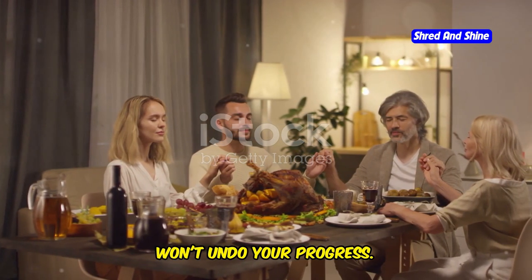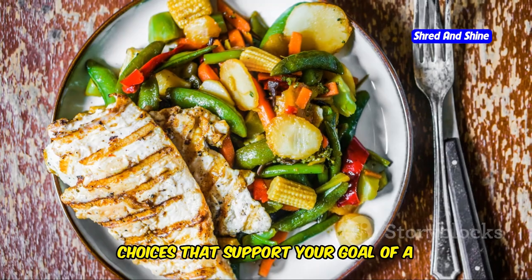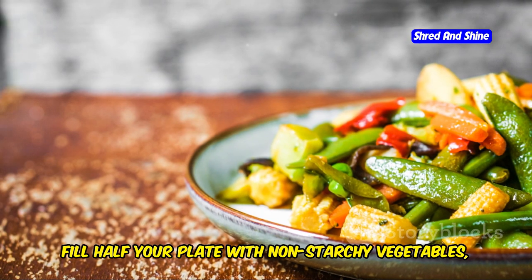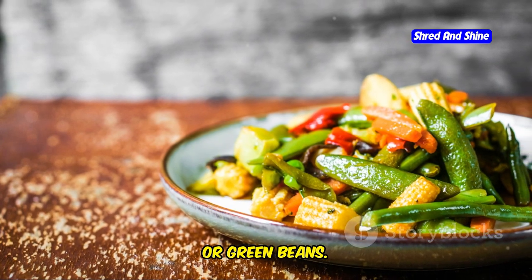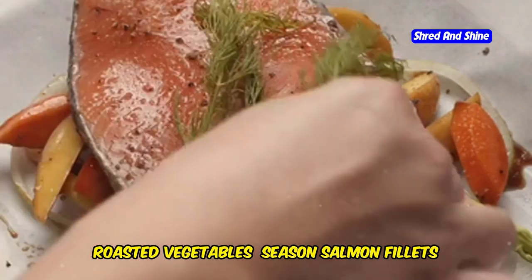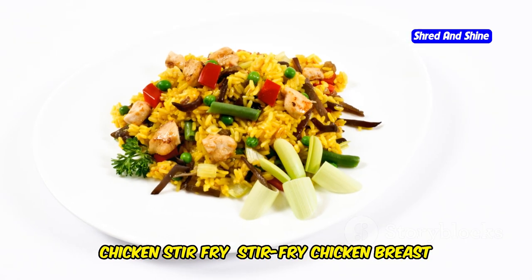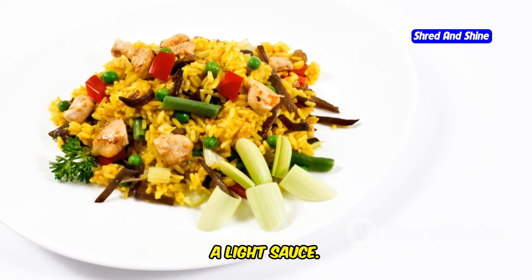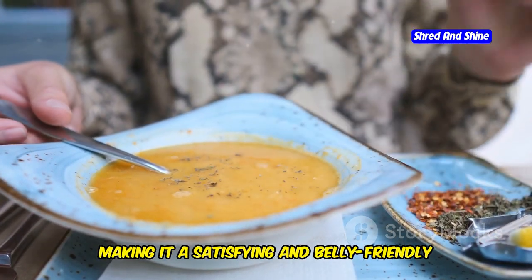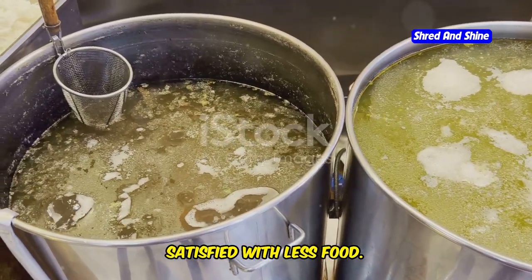Dinner should be a time to relax, unwind, and enjoy a delicious meal, but it's also important to make healthy choices that support your goal of a flatter stomach. Focus on lean protein sources such as grilled fish, chicken breast, or tofu. Fill half your plate with non-starchy vegetables such as broccoli, asparagus, or green beans, and choose whole grains over refined grains whenever possible. Dinner ideas include salmon with roasted vegetables, chicken stir-fry served over brown rice or quinoa, or a hearty lentil soup packed with protein and fiber. Remember to savor each bite and eat slowly — eating mindfully can help you feel more satisfied with less food.